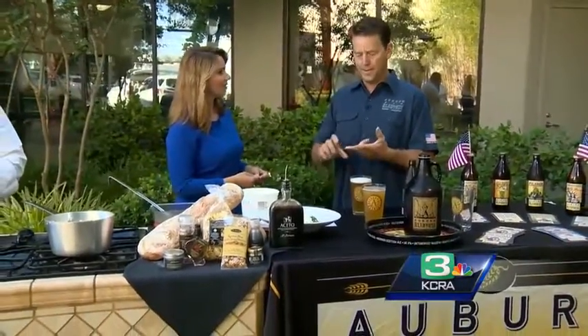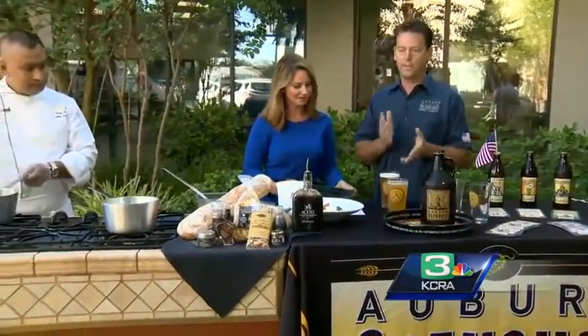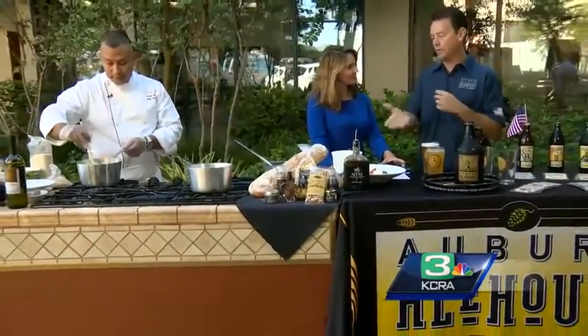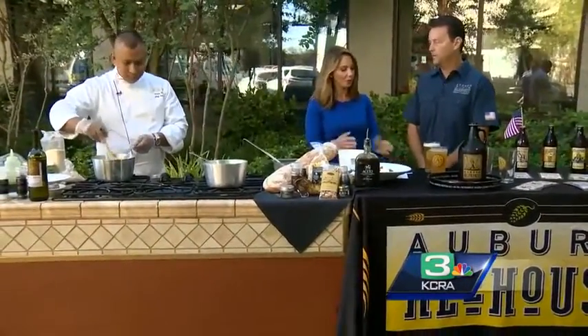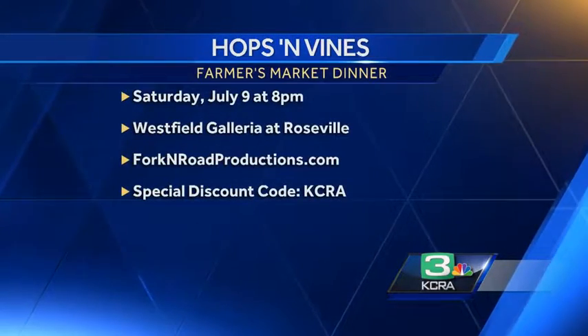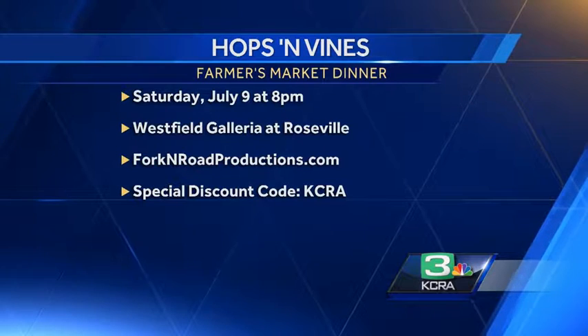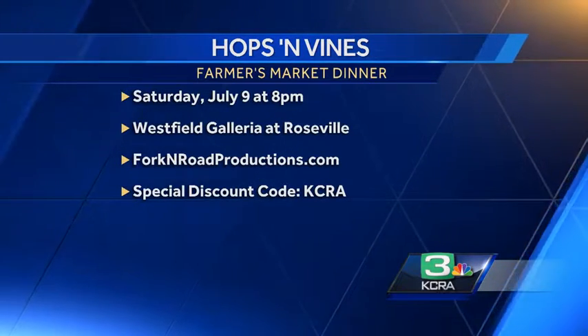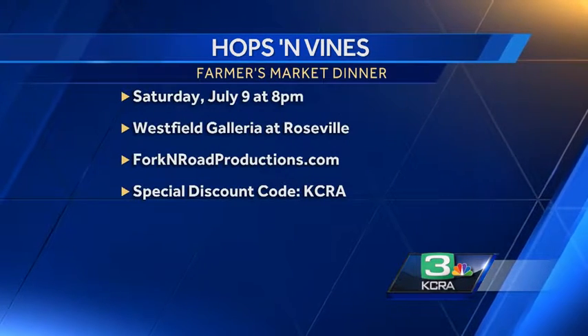You get the yours and mine package — absolutely. So craft beer and wine, featuring a winery — I think it's Poppy Wines. With both options, you'll have the ability to experience both wine and beer with the dishes. For more information, go to forkandroadproductions.com, where you can also get tickets. And there's a KCRA special discount — just mention KCRA, that's all you have to do.